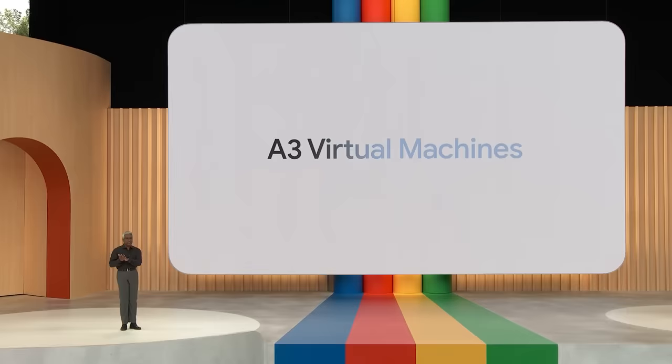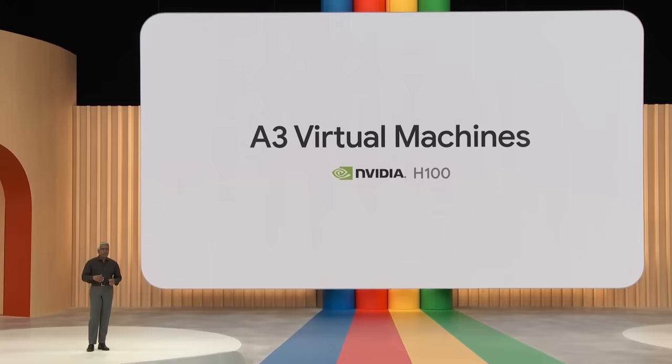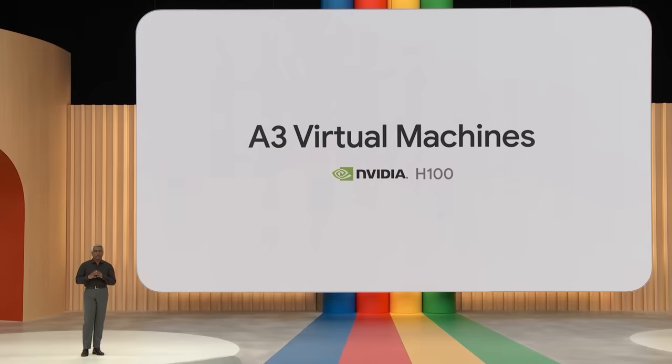When you nearly double performance for less than half the cost, amazing things happen. Today, we're excited to announce a new addition to this infrastructure family: the A3 virtual machines based on NVIDIA's latest H100 GPUs. We provide the widest choice of compute options for leading AI companies like Anthropic and MidJourney to build their future on Google Cloud.